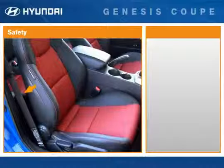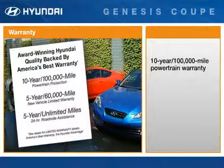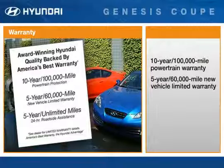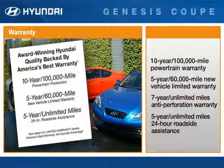The front seat belts have pre-tensioners with load limiters. Like all Hyundais, the Genesis Coupe is backed by America's best warranty. Coverage includes a 10-year, 100,000-mile powertrain warranty; 5-year, 60,000-mile new vehicle limited warranty; 7-year unlimited miles anti-perforation warranty; and 5-year unlimited miles 24-hour roadside assistance.